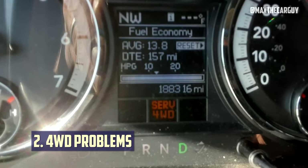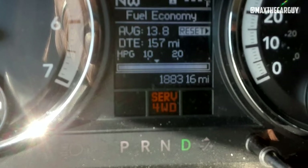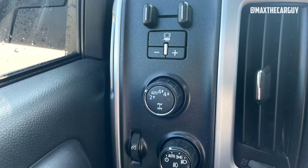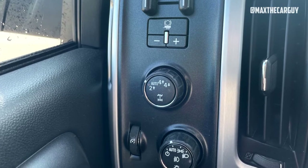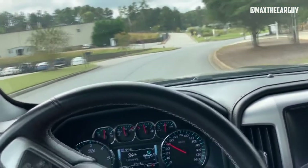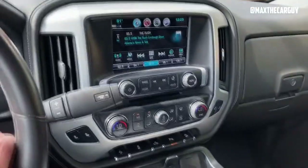4-Wheel Drive Problems: Numerous Sierra models have experienced these issues. Even though it isn't specifically mentioned as a 2017 model issue, you should be aware of it. The selector switch on 4-Wheel Drive models can malfunction, which is the most frequent GMC Sierra complaint from hundreds of car owners. 4-Wheel Drive Service Alarms will appear when this happens, and you'll probably need to replace it. Fortunately, the issues don't seem to be too serious, and the 2017 model doesn't seem to have as many of them.